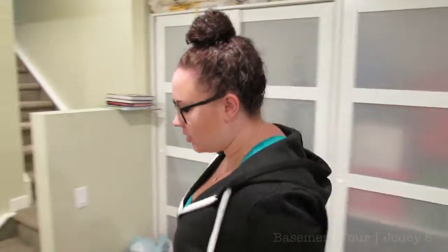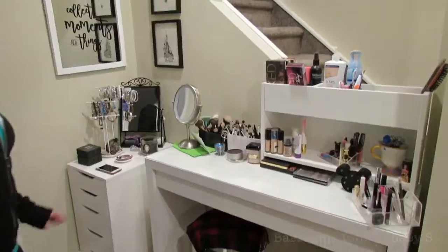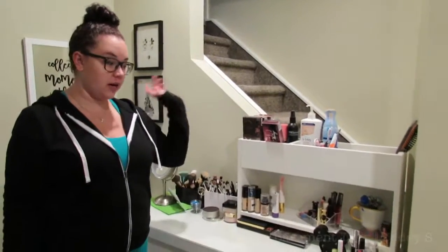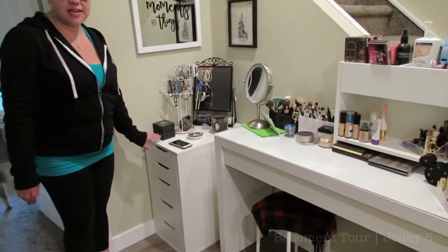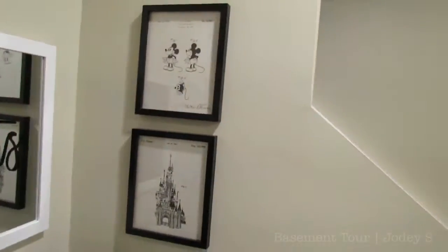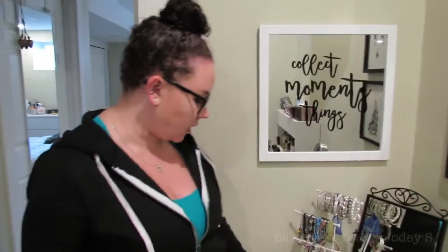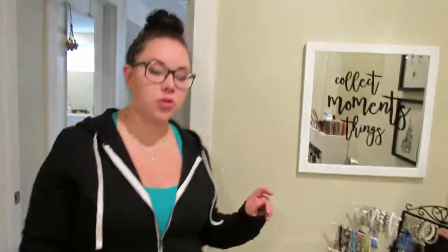Now we're going to move further down the hall to my makeup vanity. I'm going to do a very in-depth video about this eventually. This is the same desk as what I had upstairs, so I'll link that video below. I got myself a set of drawers — these are the IKEA Alex drawers. I added a couple pictures I got off Etsy, the frames are from HomeSense, and I recently purchased this mirror that says 'Collect moments, not things' — I got that at Walmart. I also have a candle, a mirror from IKEA, and this jewelry stand from HomeSense.